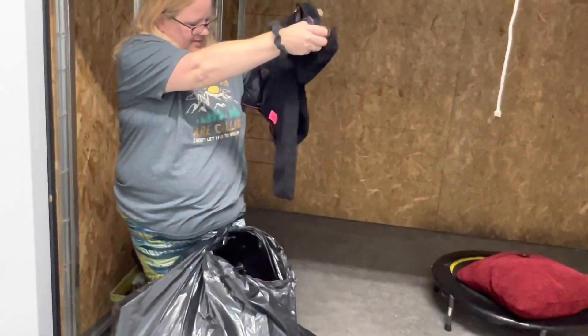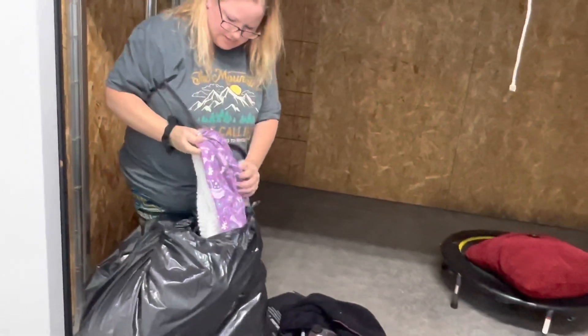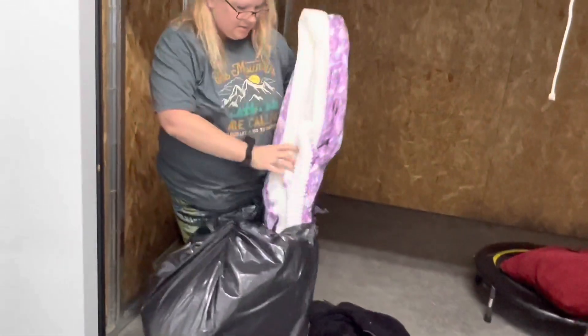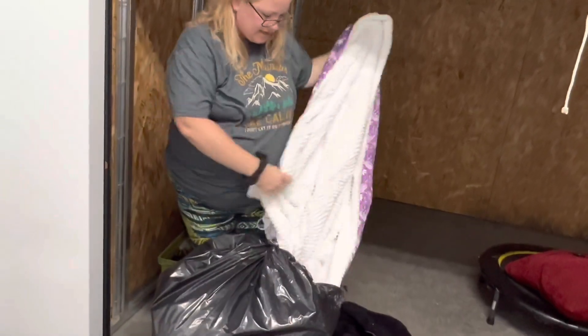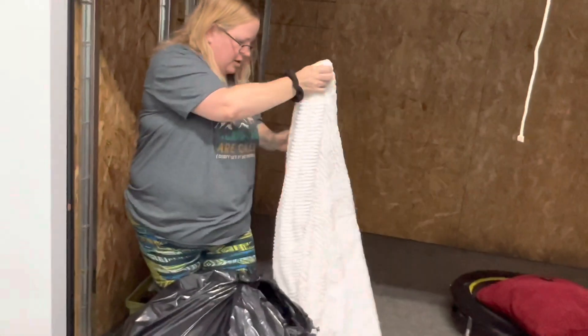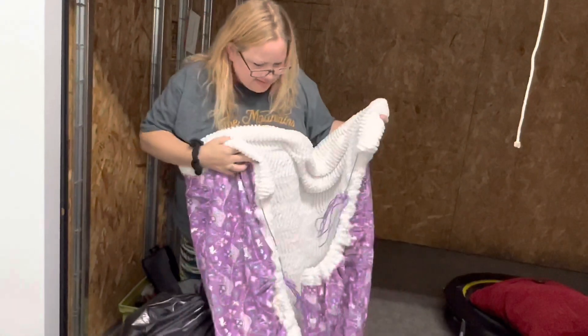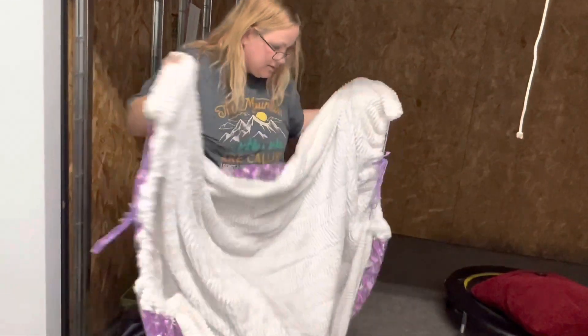A little kid's Calvin Klein hoodie. Oh, I thought that was unicorns — it's not, it's mushrooms. There are unicorns and mushrooms. Is it soft? Oh my gosh — why is it doing that? I don't know, maybe you can wear it like a cape.